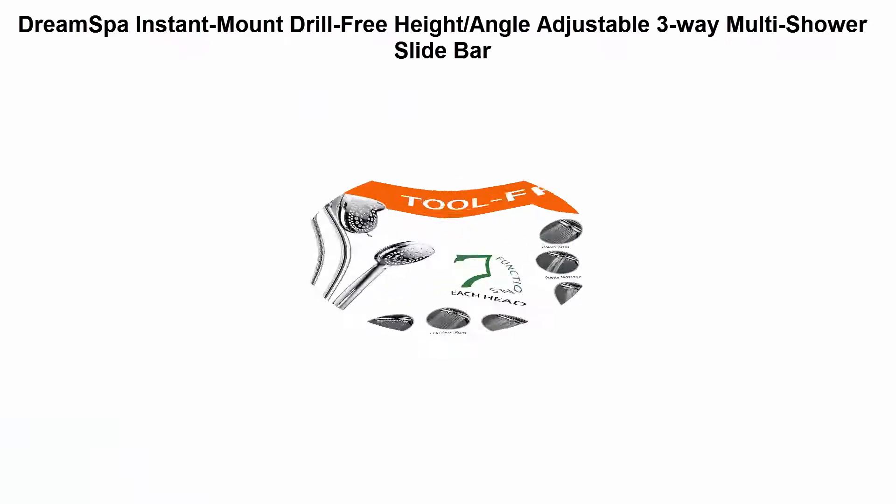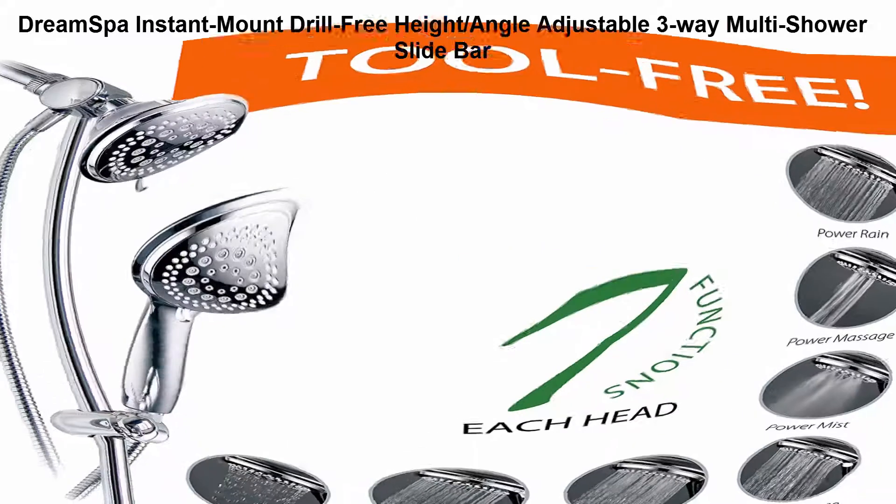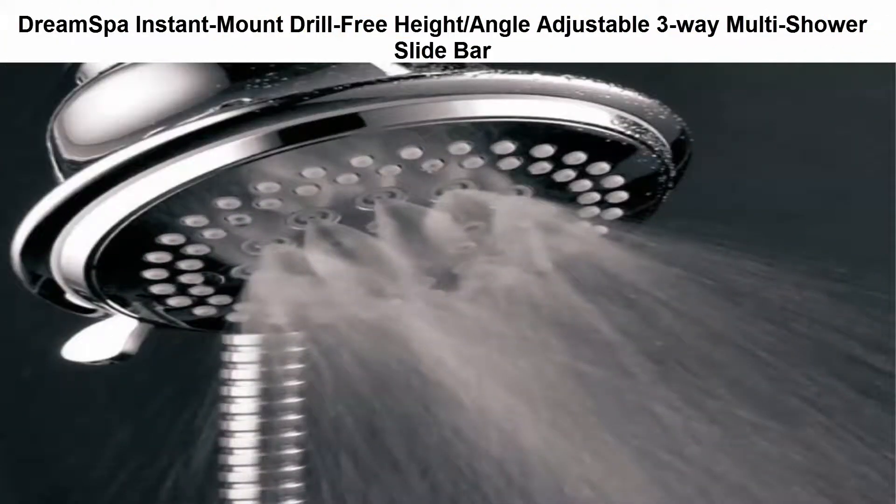Top 2: Dream Spot Instant Mount, Drill-Free 3-Height, Angle Adjustable 3-Way Multi Shower Slide Bar combo with slide bar, overhead shower head, 7 full-setting shower head, and hand shower.